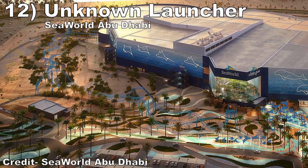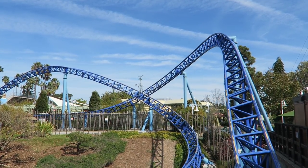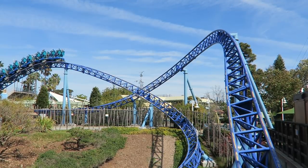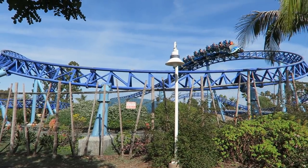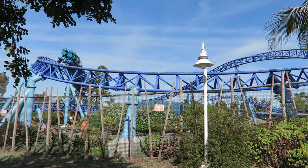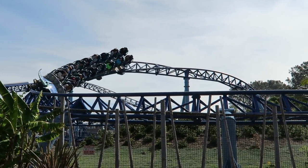#12: The Unknown Launch Coaster at SeaWorld Abu Dhabi. This Intamin launch coaster looks like a combination of SeaWorld San Diego's Manta and China's Steel Dolphin. The ride looks to have at least 3 launches and a super long layout. Without a full POV, it's hard to tell how much airtime, whip, or hangtime this coaster will have, but I'm placing faith in Intamin's track record that this will be a super fun ride with a diverse range of forces.